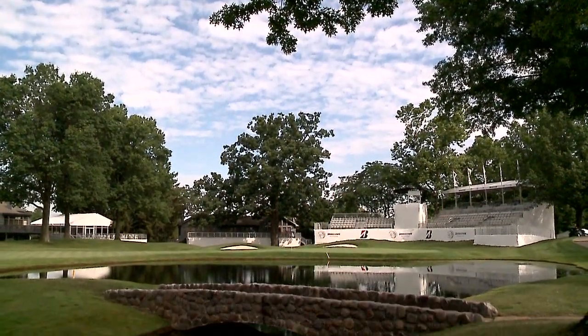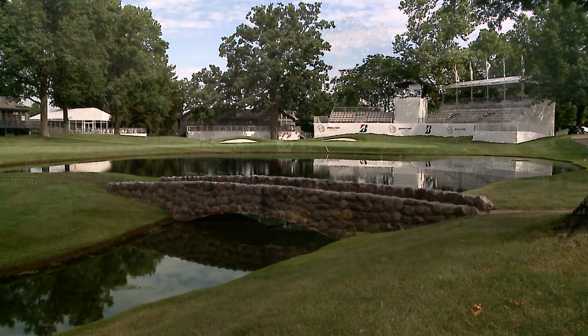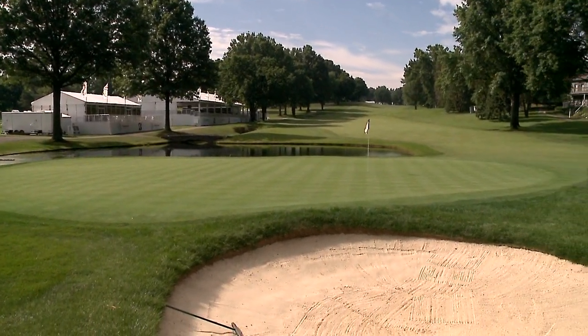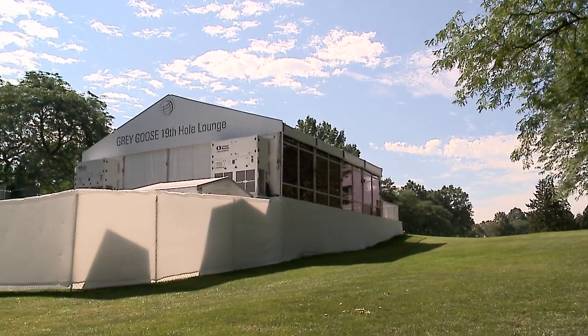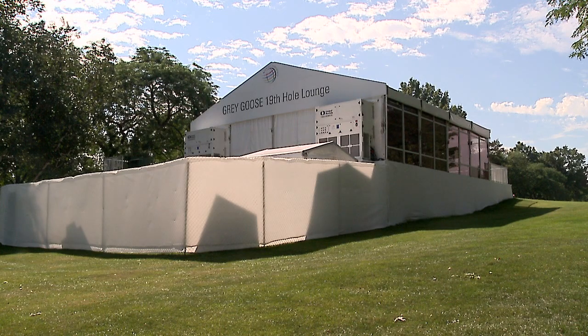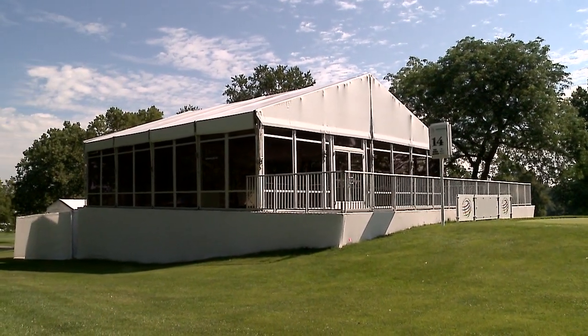There's definitely a ton of food options out here. You can check out Swenson's or you can check out Barrio to get some tacos. We have Hatfield's Good Grub, which has barbecue as well as a lobster louie, so you could even get a lobster roll out here. One of my favorite tents is the Grey Goose 19th Hole, located on the 14th tee and 17th green, where you can come out and get one of our specialty cocktails.